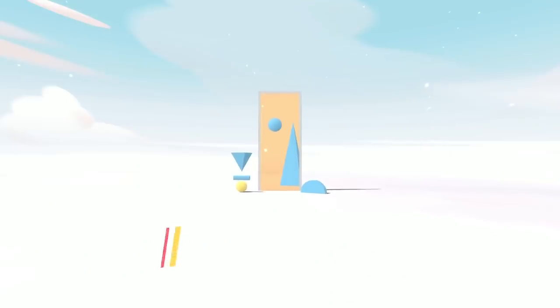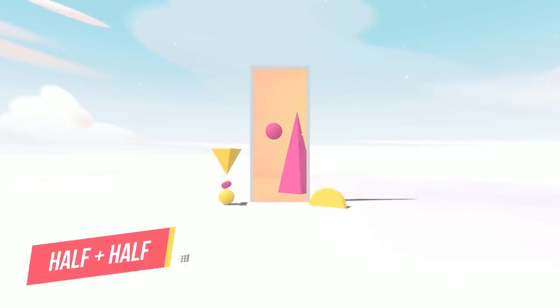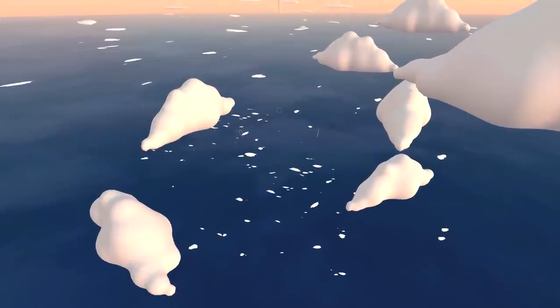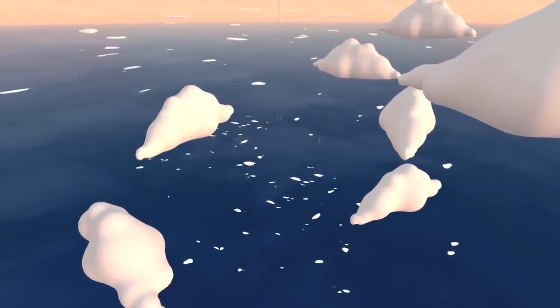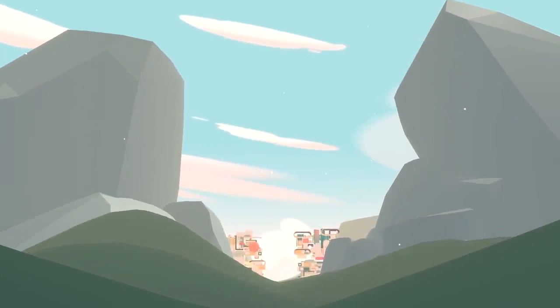My favorite thing to do in VR is exploring worlds with others, so now I have the perfect three games for that. First, I adore Half Plus Half, which includes five unique mini-games that help you connect with people you know, but also people you don't know. Every element is designed to make you look and sound funny, so I can promise the game will for sure get you to smile.